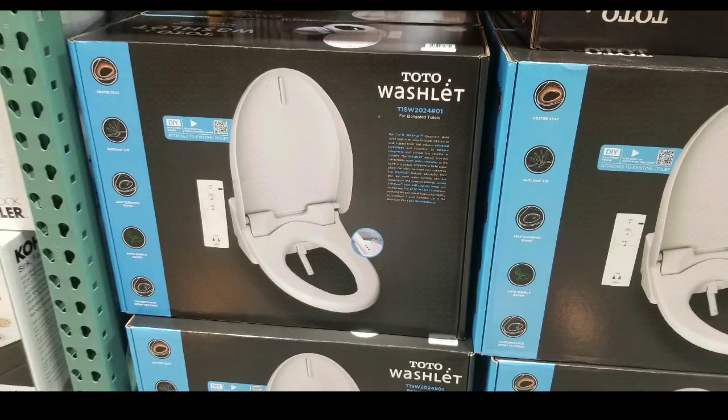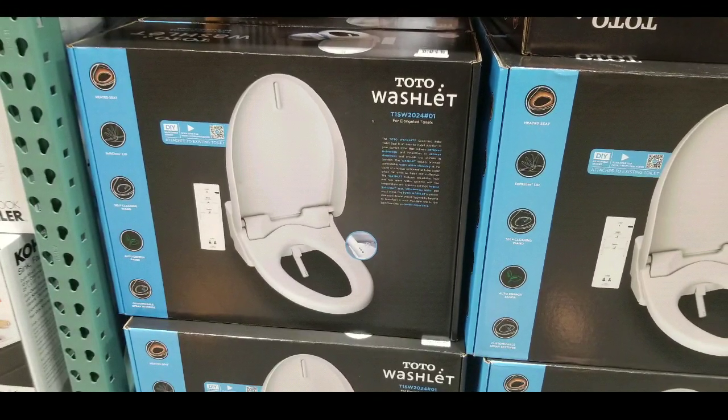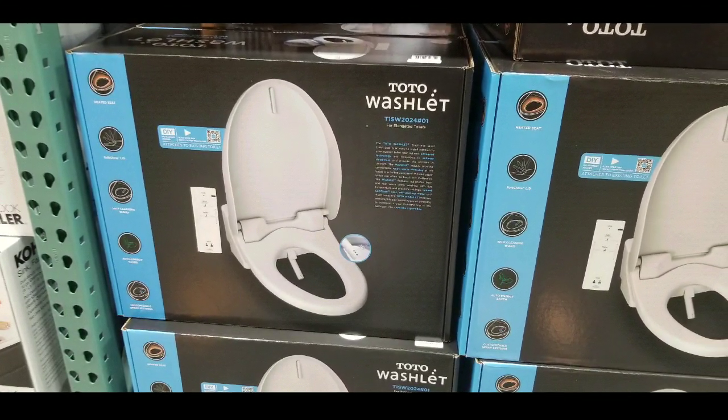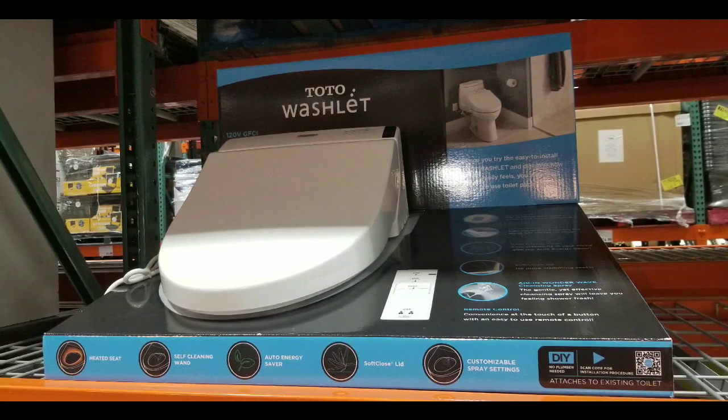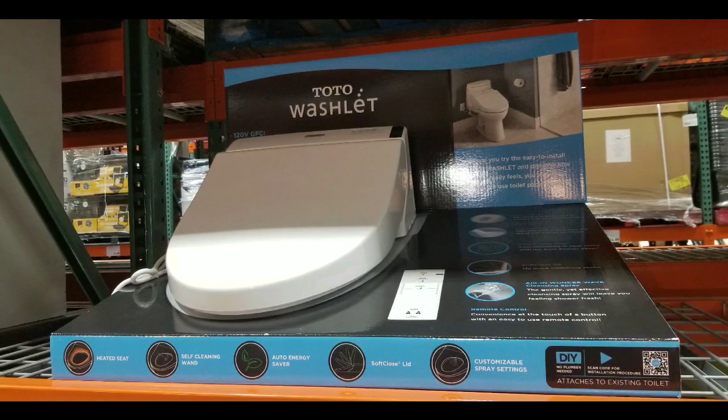They also have a DIY video where you just scan the QR code. So anyways, it's pretty interesting for a $320 bidet. I've seen the more expensive ones before, so good find at Costco. Please like, subscribe, and hit the bell button for more Costco finds. I'll see you next time!